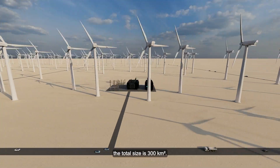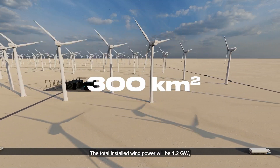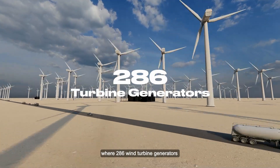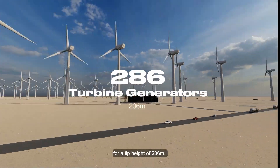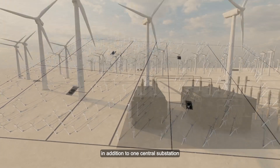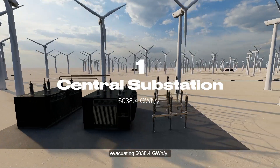As for the wind park, the total size is 300 square kilometers. The total installed wind power will be 1.2 gigawatt, where 286 wind turbine generators will be installed with a capacity of 6.2 megawatt each, for a tip height of 206 meters. The park includes several substations, in addition to one central substation evacuating 6,038.4 gigawatt hours per year.